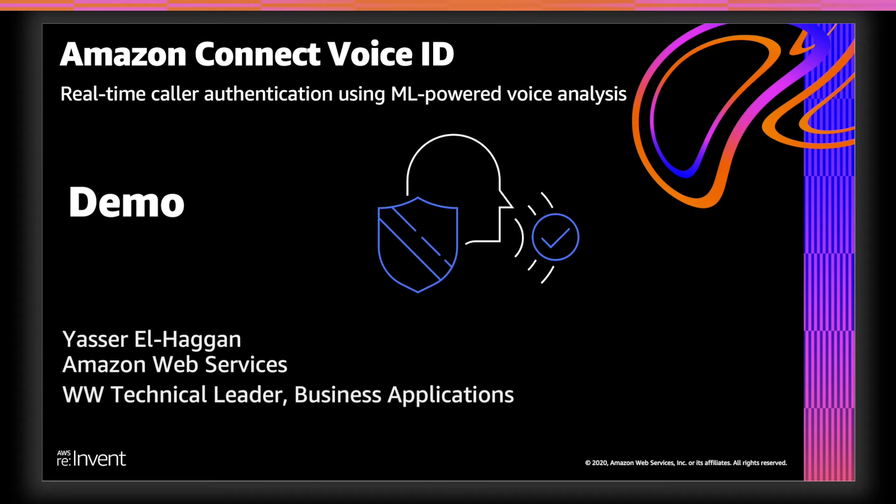Hi, my name is Yasir Ilhaq Ghan, and I lead our solutions architecture team for productivity applications. Today, I'm excited to show you a brief demonstration of Amazon Connect Voice ID. One of the exciting benefits of Amazon Connect Voice ID is that you can use the customer's voice as a second factor of authentication to securely expand the self-service options you provide your customers.